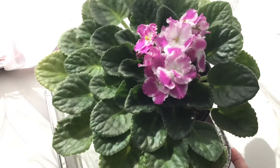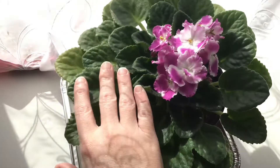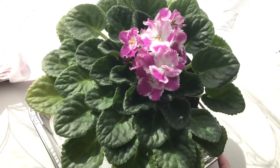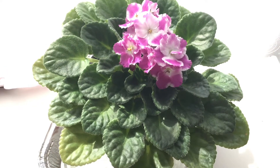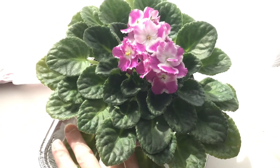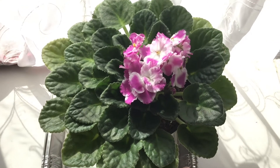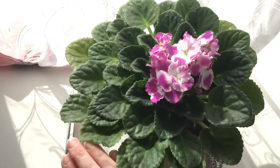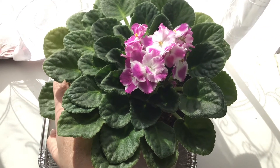Looking at this now, it's kind of lopsided — all of my flowers are on this side, I have a lot of leaves over here and just a few over here. I do actually rotate this like weekly. I think I'm going to have to prune some of these to make it a little bit more even, because everyone knows I love the rosette shape and we're a little lopsided here.